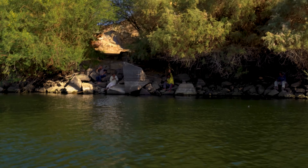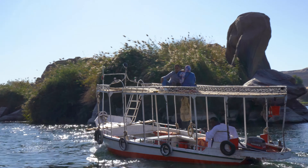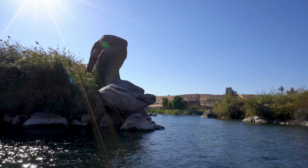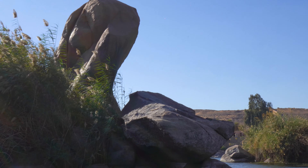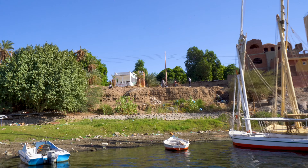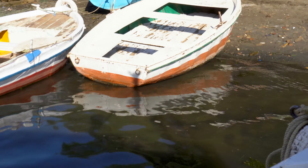My boat driver is going to start a new career out here. We're approaching the rock that is the namesake of Elephantine Island. Apparently, if you look at it from the angle we're heading towards, you can see an elephant. That's my house — the white one right there.